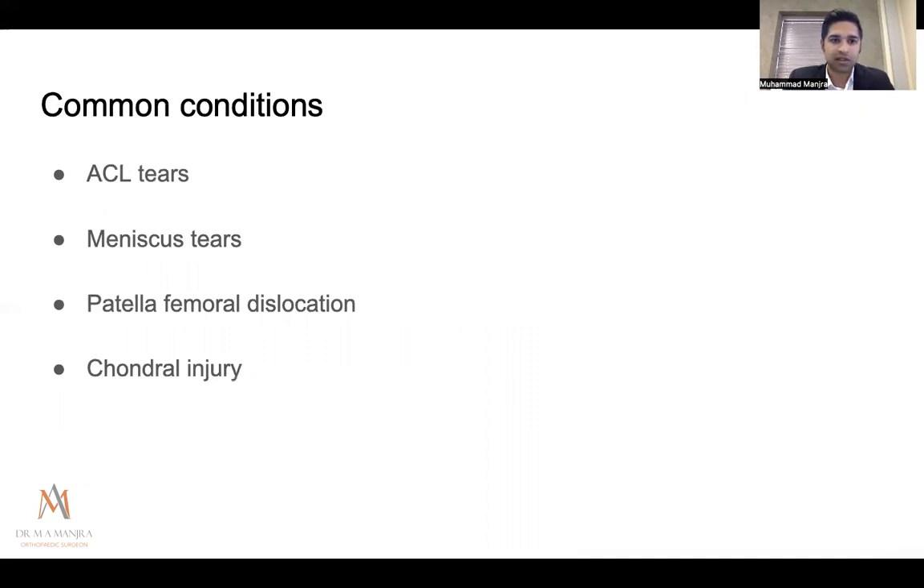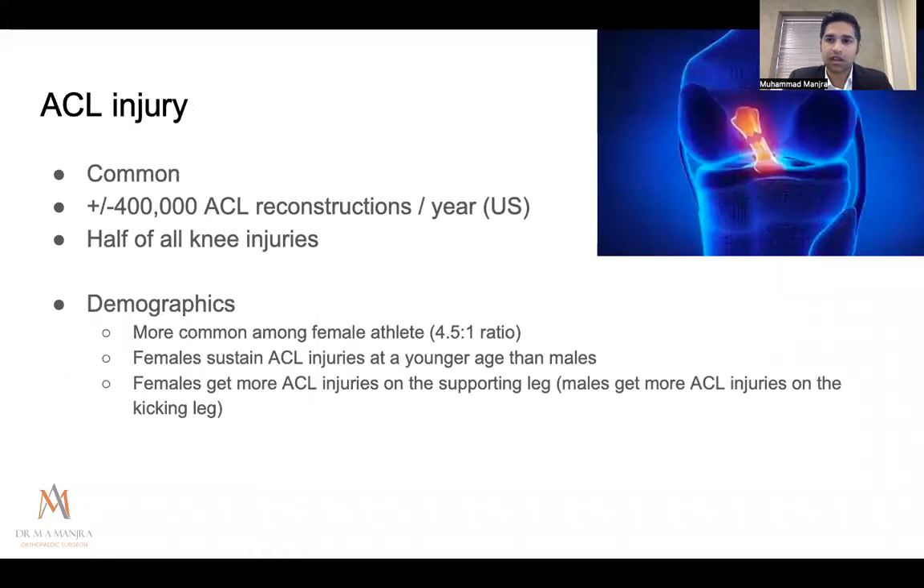Common conditions I'll cover briefly: ACL tears, meniscus tears, patellofemoral dislocation, and chondral injury. ACL injury is one of the most common — almost half a million ACL reconstructions are done in the US alone annually, accounting for about half of all new knee injuries. It's more common in female athletes, who tend to sustain it at a younger age, more often on their supporting leg. Hormonal influences — including effects related to the menstrual cycle on ligament laxity — have been studied as predisposing factors.